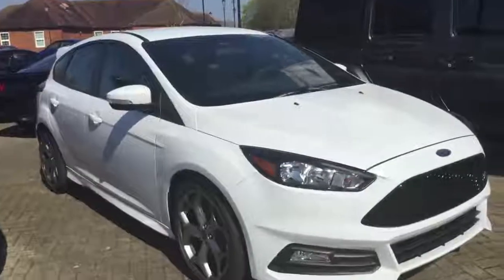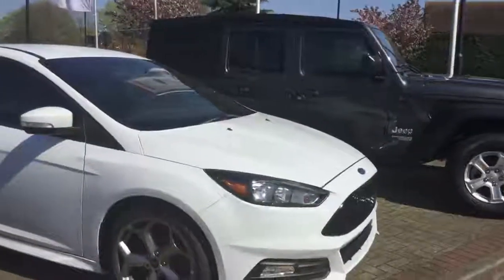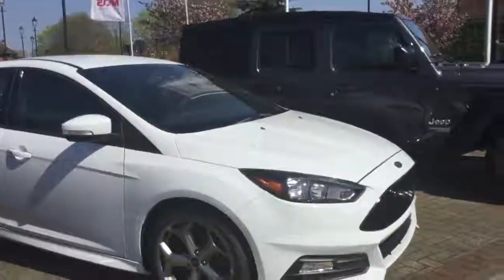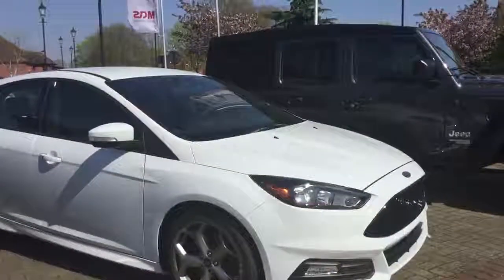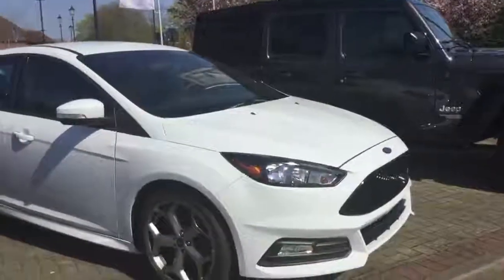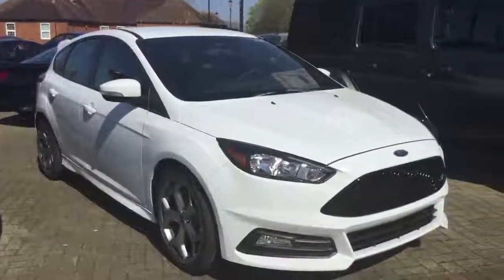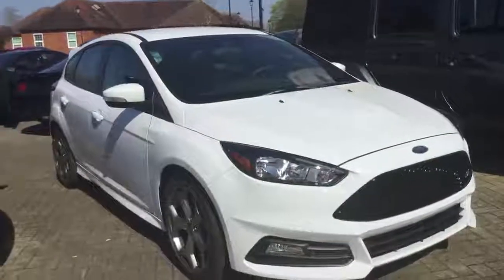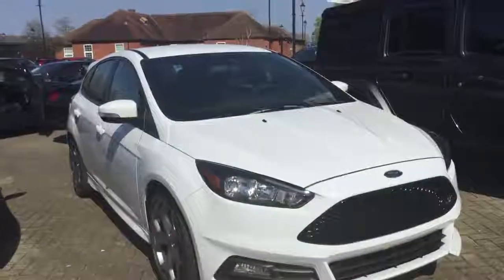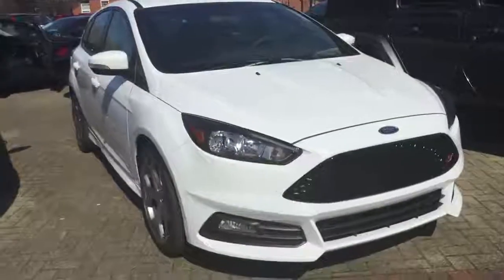We've got a Focus ST — it's a very fun, affordable pocket rocket. It's 252 horsepower, 270 lb-ft of torque, and it still delivers up to about 30 miles per gallon. It's only available in manual transmission. This is an ST1. We do also have a couple of ST2s which give you the Recaro seats, the touch screen, and the sunroof. The ST2s are around $17k, so they've got a load of money off at the moment. If you're looking for a really good deal on an affordable, fun car, hit us up about that one.